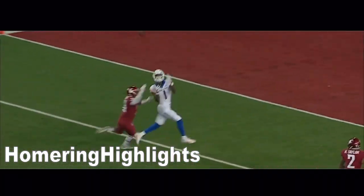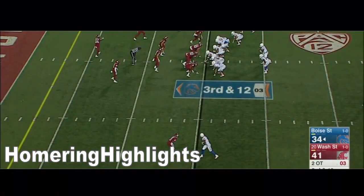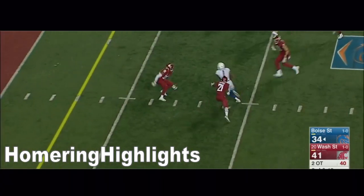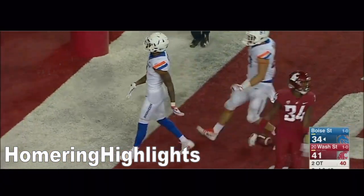That man has thrown two great balls tonight to Wilson. Wilson had no catches in the first half — and look at this one. He looks his way, Wilson's got it, Wilson in the end zone. Touchdown Boise State. Wow.